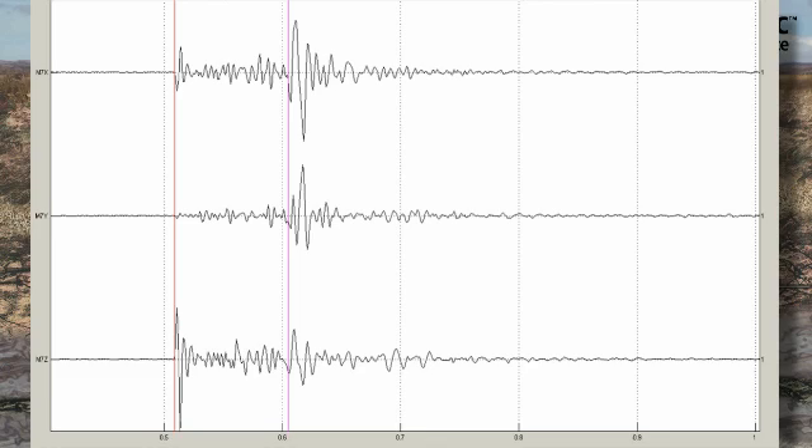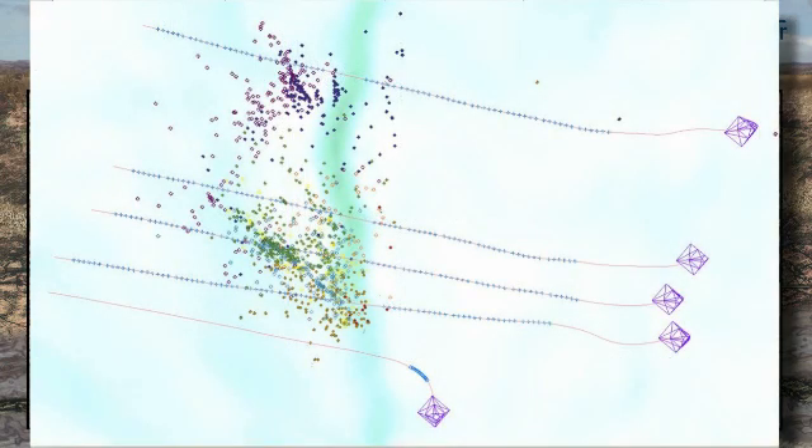As the data is received, our geophysicists qualify each event prior to input within the final dataset. Discrete arrivals of both P and S waves are necessary to validate each event. Once picked, the events are located and placed within our high-resolution visualization software.